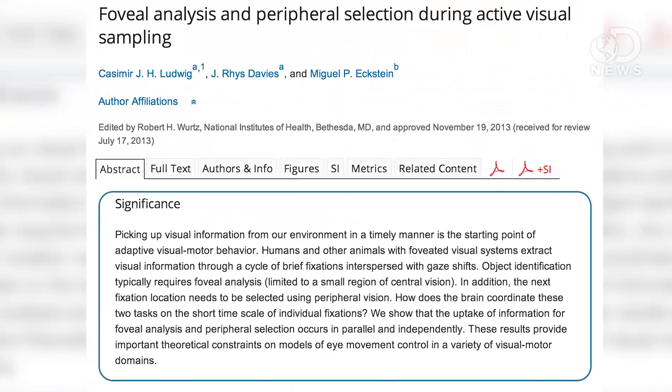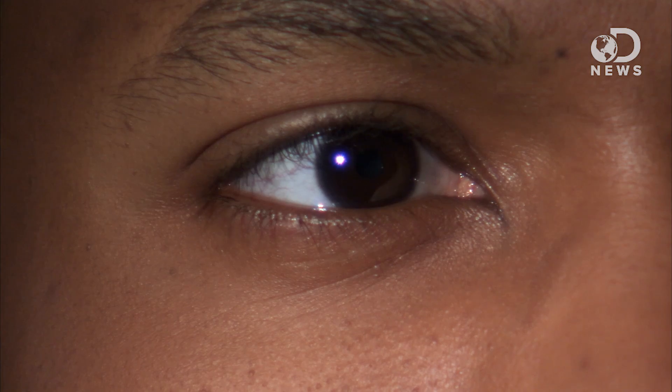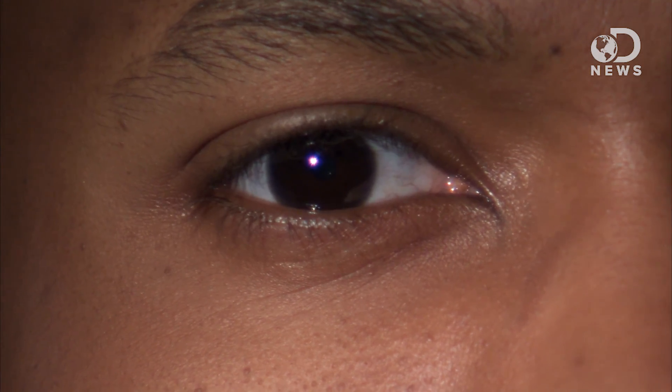But a new study from the Proceedings of the National Academy of Sciences finally found the human brain can multitask at seeing things. How it works relies first on how the eye collects information. When we look around, the eye sucks in light and sends it off to your brain.